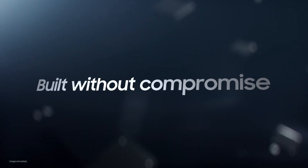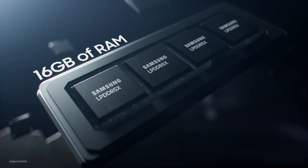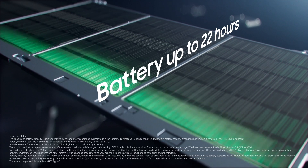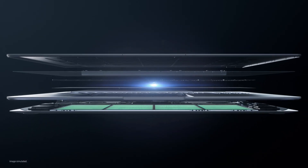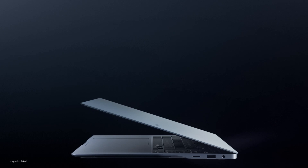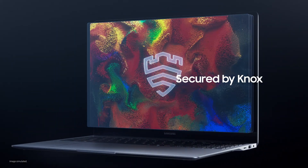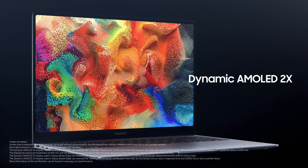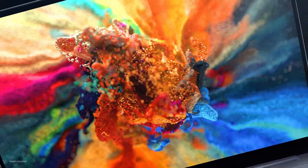All of this built into a PC without compromise, packing 16 gigabytes of unstoppable memory and a long-lasting, super-fast charging battery, all housed within a super-slim, ultra-light design. Rest easy knowing your data is securely protected by NOX. Now enjoy a breathtaking dynamic AMOLED 2X display that's so lifelike you'll want to touch it.